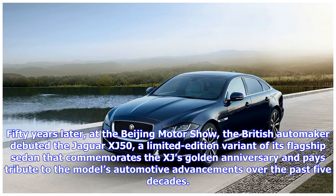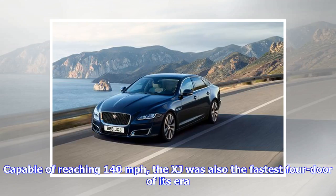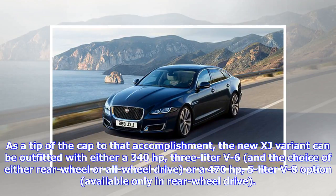And pays tribute to the model's automotive advancements over the past five decades. Four years after its debut, the original XJ had risen to unparalleled heights. At that time, it was the world's only mass-production 12-cylinder four-door sedan capable of reaching 140 miles per hour. The XJ was also the fastest four-door of its era.